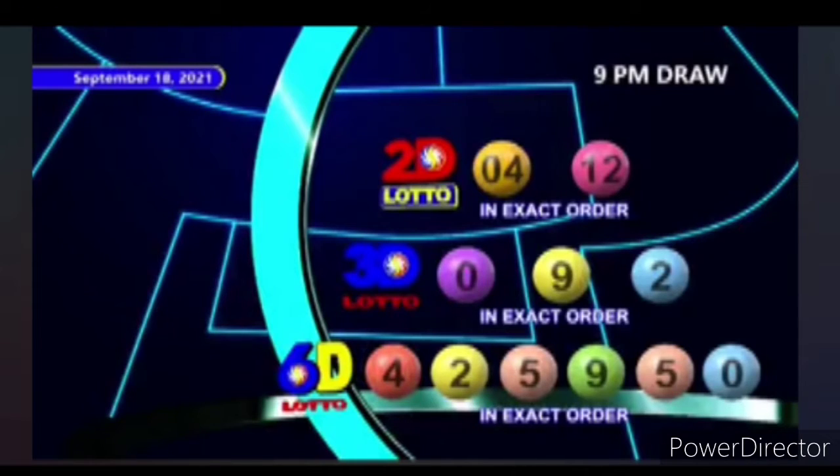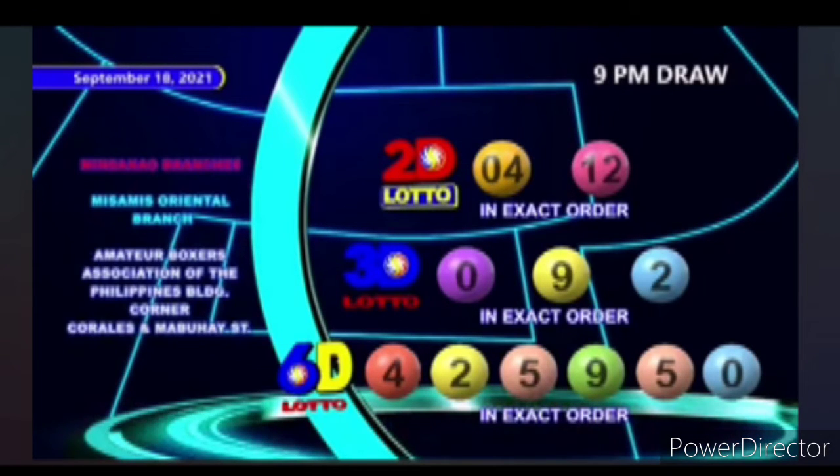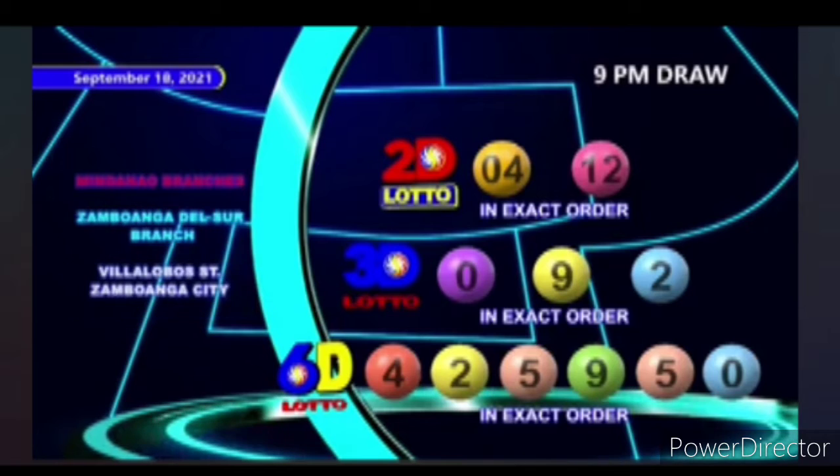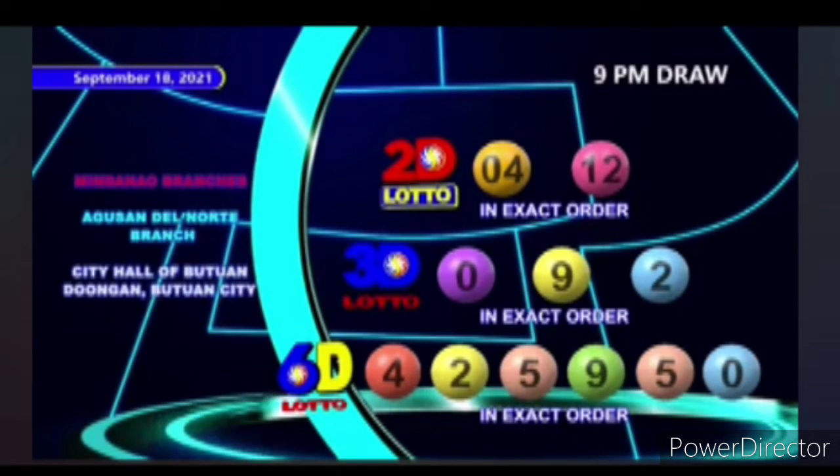It's recap time. Starting off with our 2D Lotto running numbers, we have 4 and 12 in exact order. For 3D Lotto, we have 0, 9, and 2 in exact order.